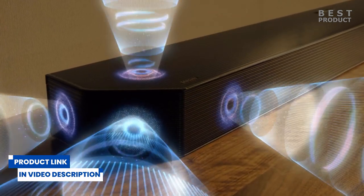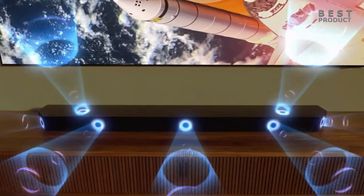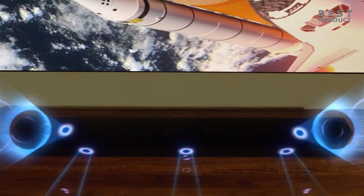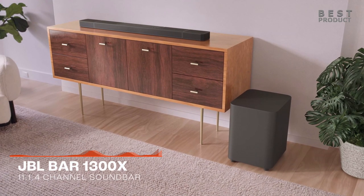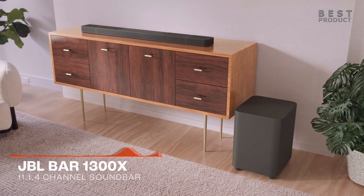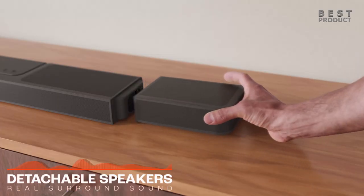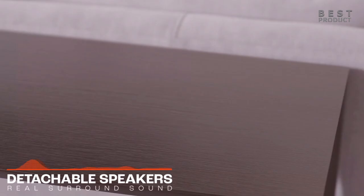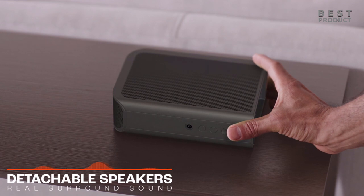Premium soundbars typically include upward-firing speakers or dedicated overhead speaker modules. These speakers bounce sound off the ceiling to create the illusion of sounds coming from above, enhancing the vertical sound dimension in Dolby Atmos content. With Dolby Atmos premium soundbars, you can enjoy a wider and more spacious soundstage. The soundbars deliver audio that moves not only around you but also above you, creating a more enveloping and cinematic experience.